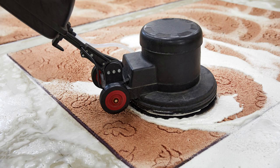Now it's time for the deep clean. Whether you're using a carpet cleaning machine or hiring professionals, make sure to thoroughly clean the entire carpet surface.